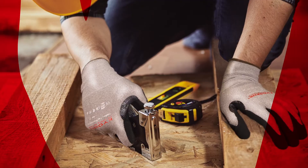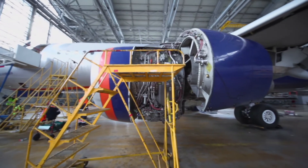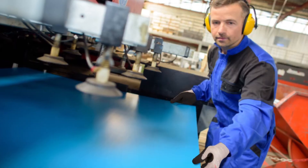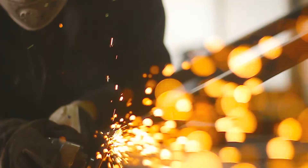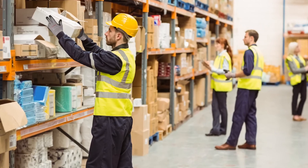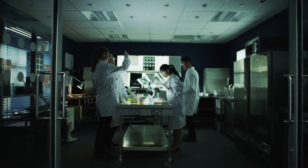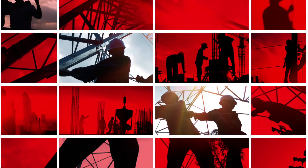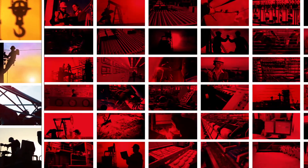Our gloves fit many needs. Armor Guys gloves are great for aerospace and automotive assembly, for manufacturing light to heavy, of all kinds of products — for fabrication, for plastic injection molding, for stocking a warehouse, for handling glass, even for delicate work. They are useful everywhere people create, distribute, or maintain products, utilities, and services.